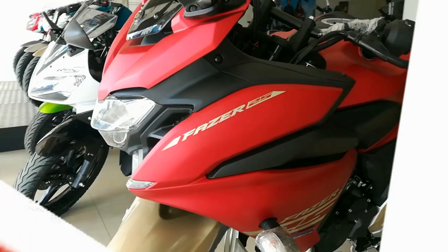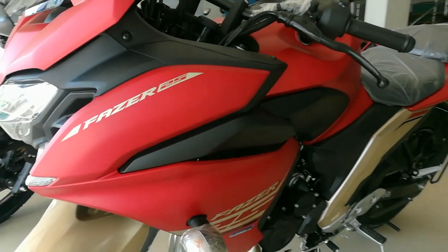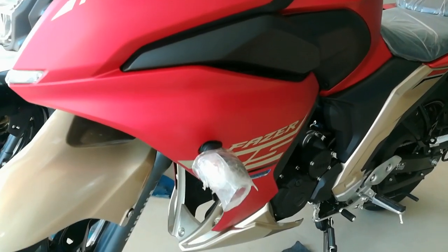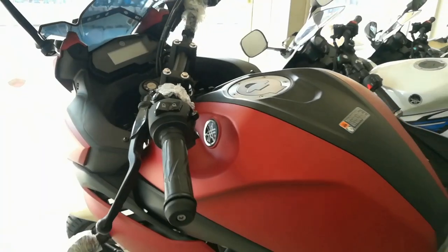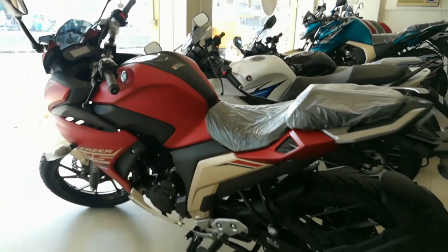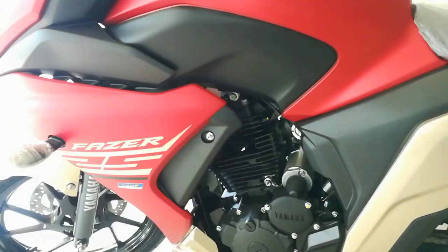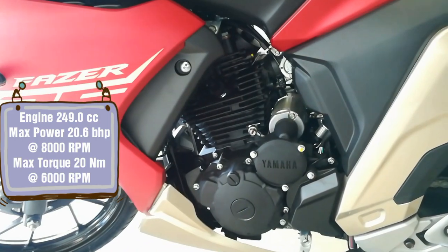Welcome to Complete Tech Review. Today on the channel we have the Fazer 25, the newly launched Fazer 25, which comes with the front fairing. This is one of the best touring bikes under the 1.5 lakh category. So without further ado, let's start off.